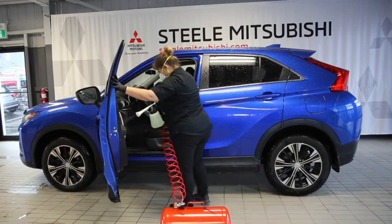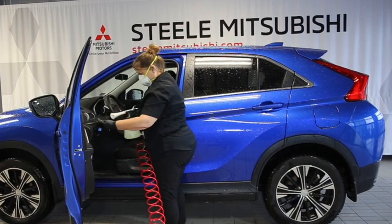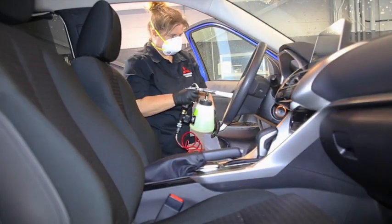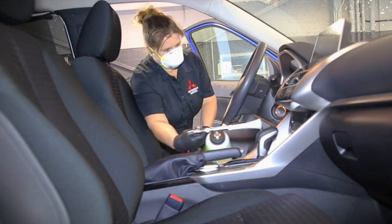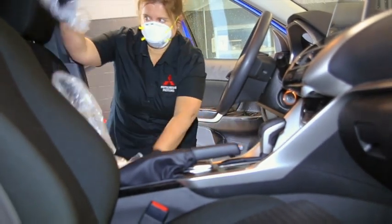Every vehicle that enters our service drive-thru is thoroughly sanitized with a disinfectant that kills COVID-19. The disinfectant dries quickly and is safe for your vehicle's interior surfaces. The vehicle is then dressed in floor, seat, and steering wheel covers, which are removed after servicing is completed.